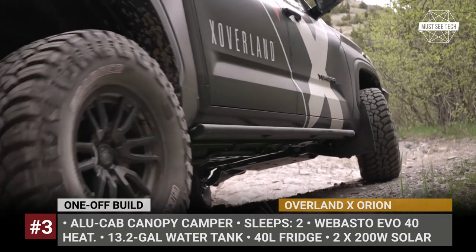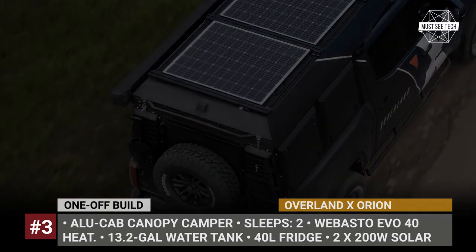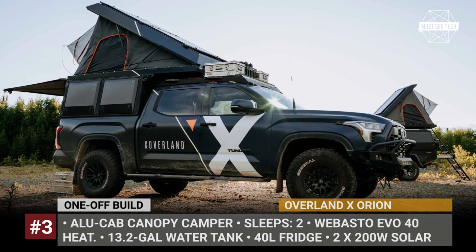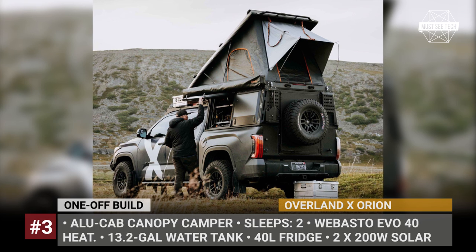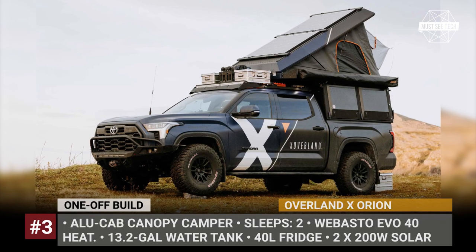X Overland used a full-sized all-cap canopy camper system to create a warm sleeping shelter for two. The camper is equipped with a Webasto Evo 40 heating system, a 13.2-gallon water tank, and a Goose Gear interior storage system. There is also a full kitchen aboard, as well as a National Luna 40-liter refrigerator.